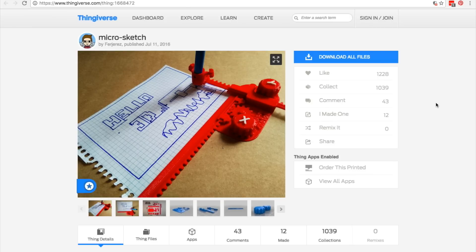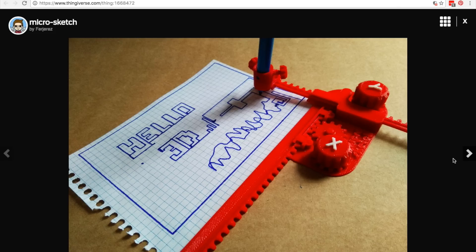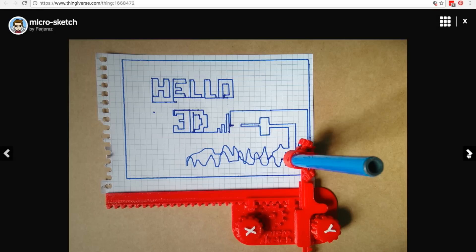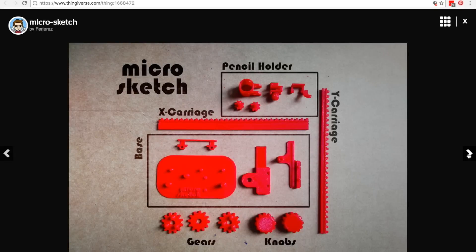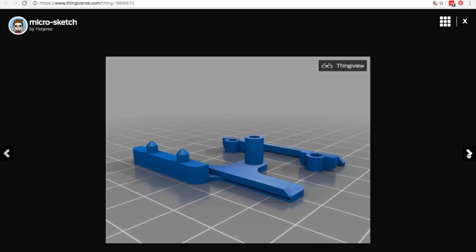Over on Thingiverse I found the MicroSketch by Fernando Jerez. This is a 3D printed project that's just for fun. It's sort of like a 3D printed Etch-a-Sketch, only it works with pen and paper. You get a knob for vertical and horizontal control, you get to play with a few gears, and it's a fun payoff when you're done — you can doodle around. There are no complicated settings and most of the parts print out with no support, so you should be able to print this out on any machine.